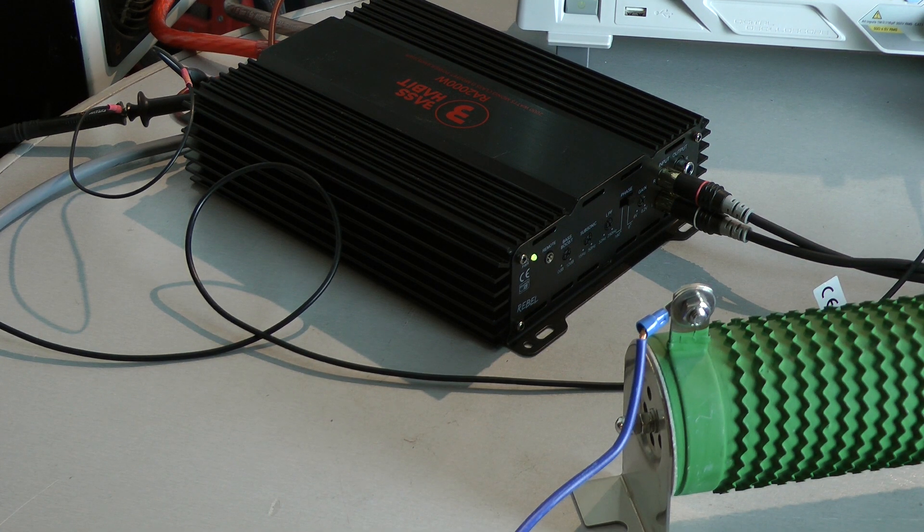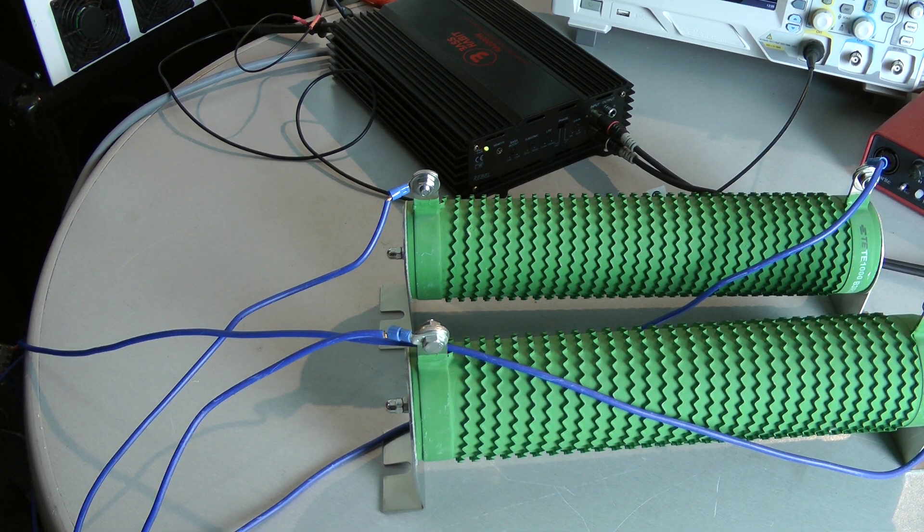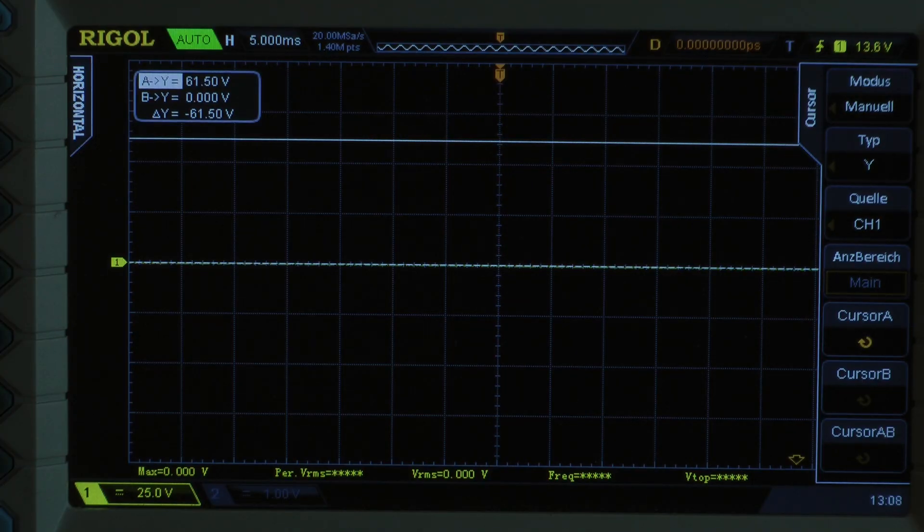I calculated an efficiency of 89%. Now I have connected two 4 ohm resistors in parallel to the amplifier. We are measuring output power into a 2 ohm load. Continuous power test, 50Hz input signal.